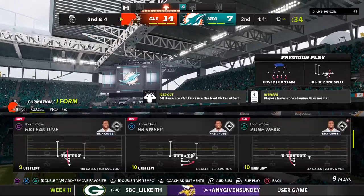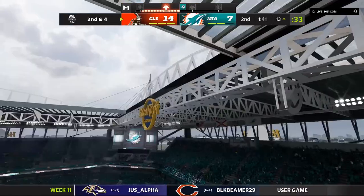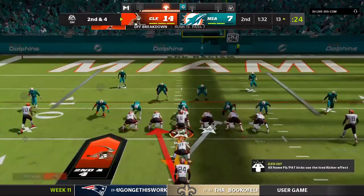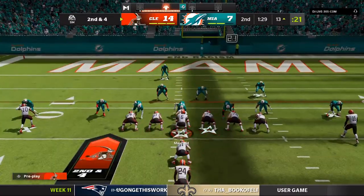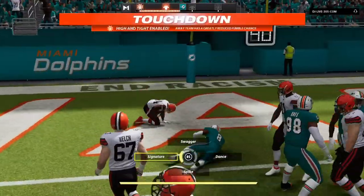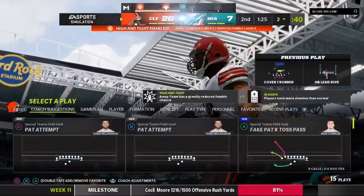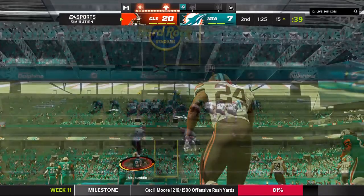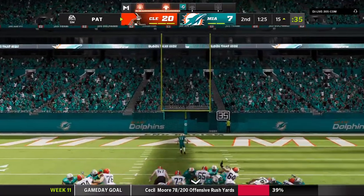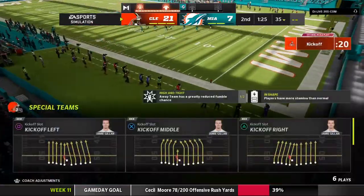A nice chunk on the first down run and it's 2nd and 4. This is Chubb — and he'll take it into the end zone for a Browns touchdown. Nick Chubb, on his way to a monster game — three first-half touchdowns! The Browns add six to their lead. Extra point by McLaughlin is up and good, and it's now 21-7.